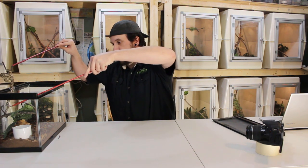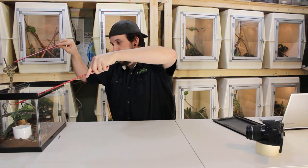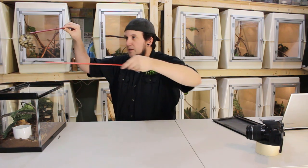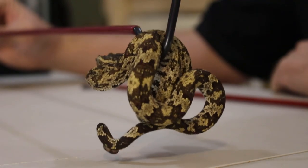Come here, little guy — get your tail unwrapped. They hate it when you touch their tail, and that's exactly what I'm doing. But anyway, this guy is pretty neat.